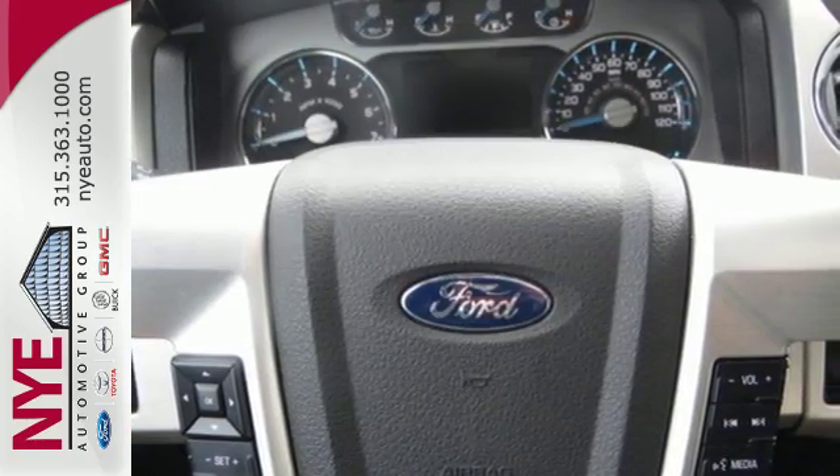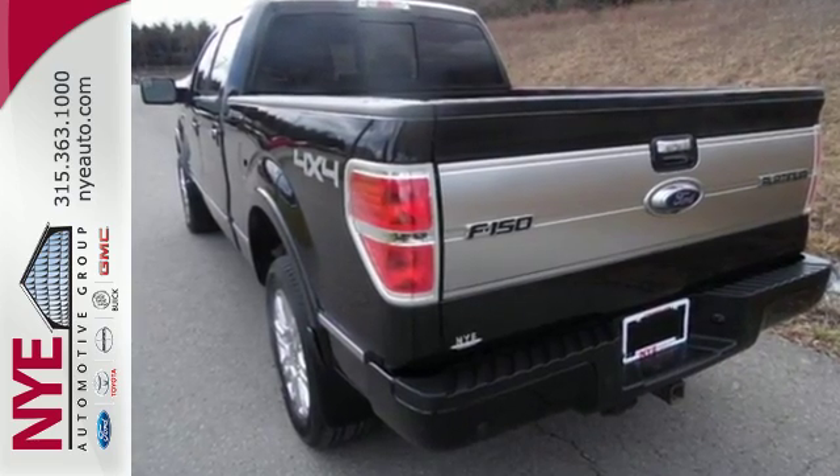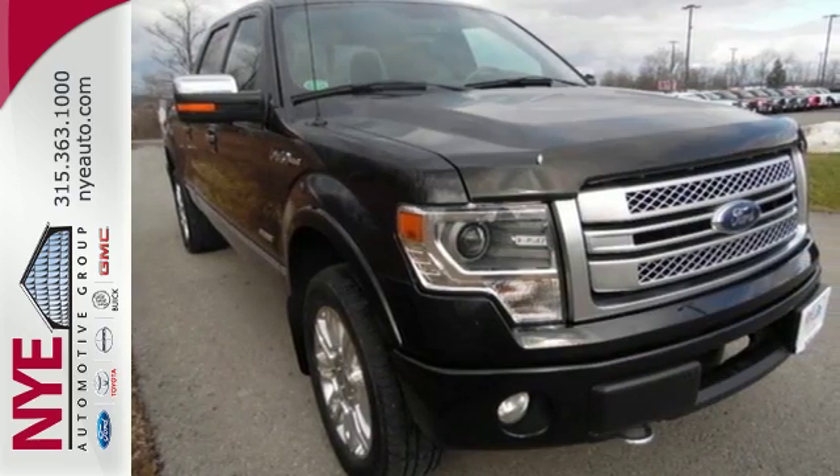Trail King. Rock Climber. Workhorse. This F-150 has many personalities. See which one suits you best and test drive it today.